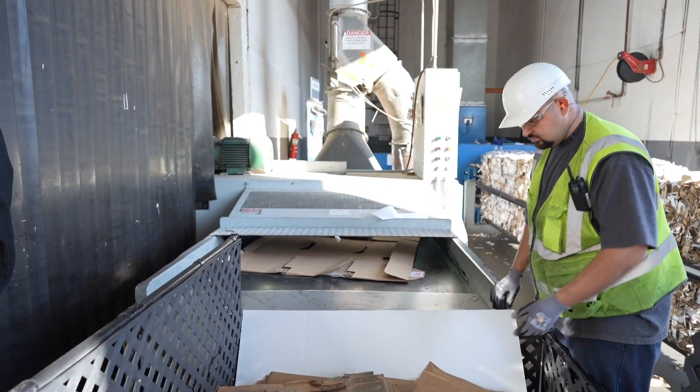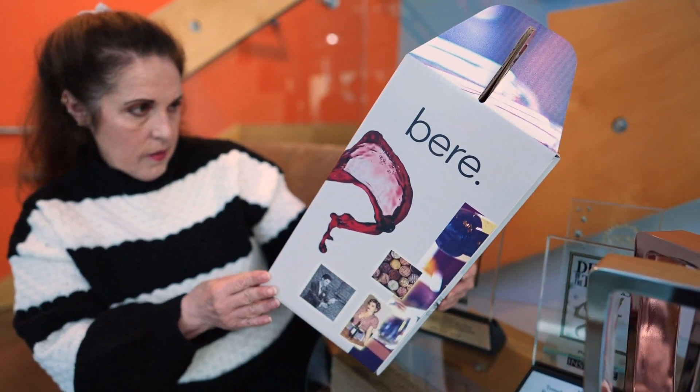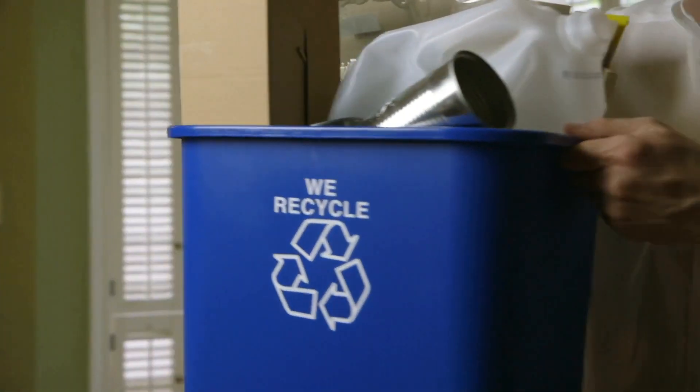But we all must do our part and recycle, from pizza boxes to brown boxes and paper. Let's work together to ensure packaging is eco-friendly.